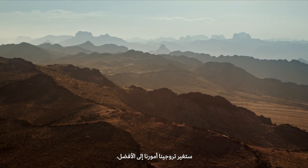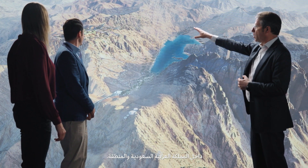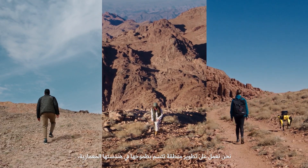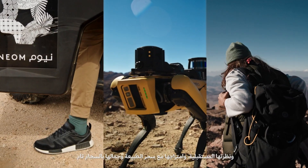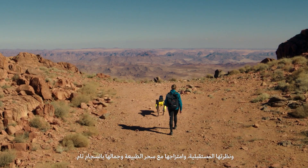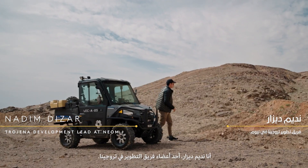Trojena is going to change things for the better because it's going to offer a new destination within Saudi Arabia and the region. We are developing a region that is architecturally ambitious, futuristic, and integrating it with beautiful landscape, but doing it in a responsible way. I am Nadeem Dizar, and I'm part of the development team at Trojena.